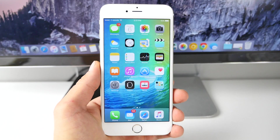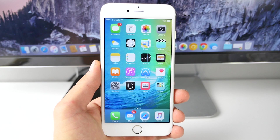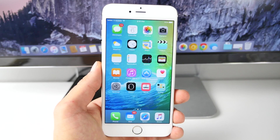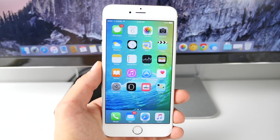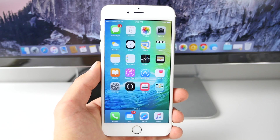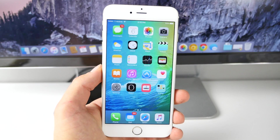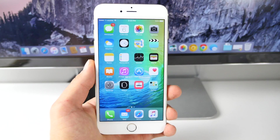What's up guys, EverythingApplePro here. Apple has just released their latest version of iOS 9 beta 5, as well as public beta 3 for all public testers. In this video I'm going to run you through all of the changes — this is actually a very big iOS 9 beta update. I'm going to walk you through all the new features, stability and performance, battery life, and give you an idea of what to expect. If you haven't installed it yet, I'll show you how to do that as well.